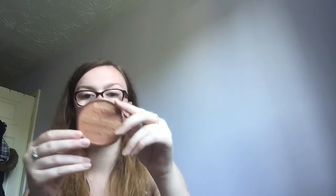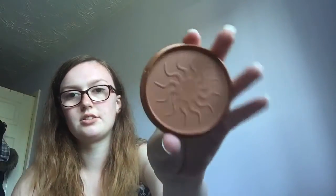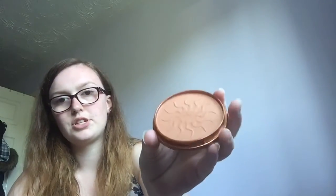I put bronzer slash blusher because I switch between the two. My holy grail bronzer — unless I find another one I like — is always going to be the Rimmel London Natural Bronzer. It's a waterproof bronzing powder with SPF 15. It's this gorgeous bronzy colour in the shade 025 Sun Glow, and it gives a nice little shimmer as well.